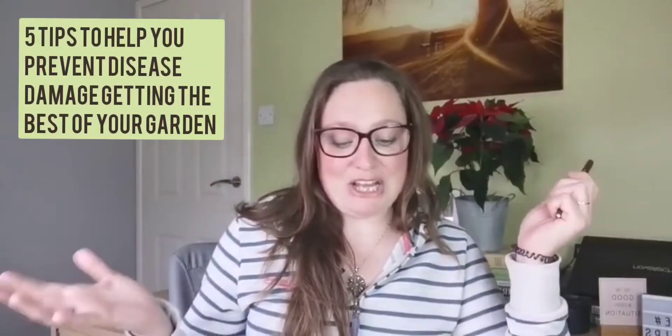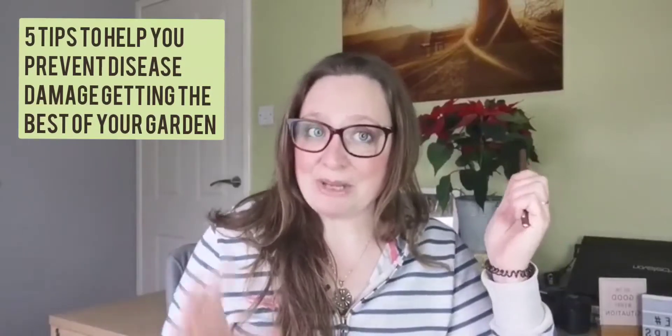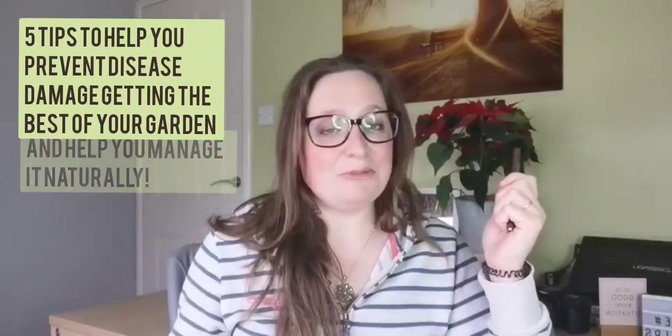Disease can be one of the biggest challenges to gardeners and gardens in general, so if there's a way of reducing this challenge, all the better. It makes our lives much easier and our gardens much happier and healthier. Today I've got five tips to help you prevent disease damage getting the better of your garden and to help you manage it naturally.